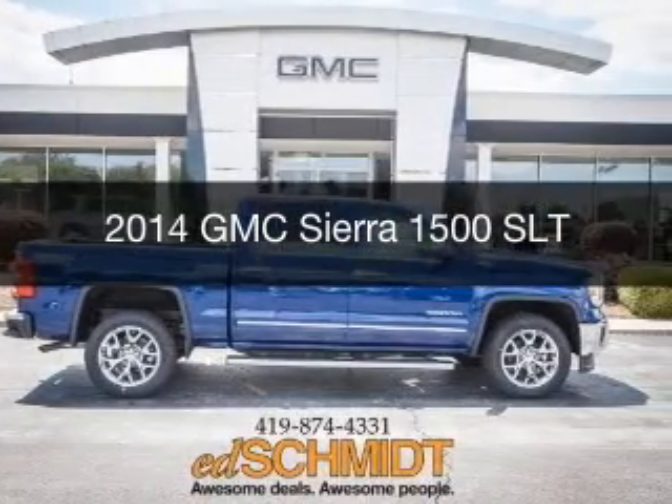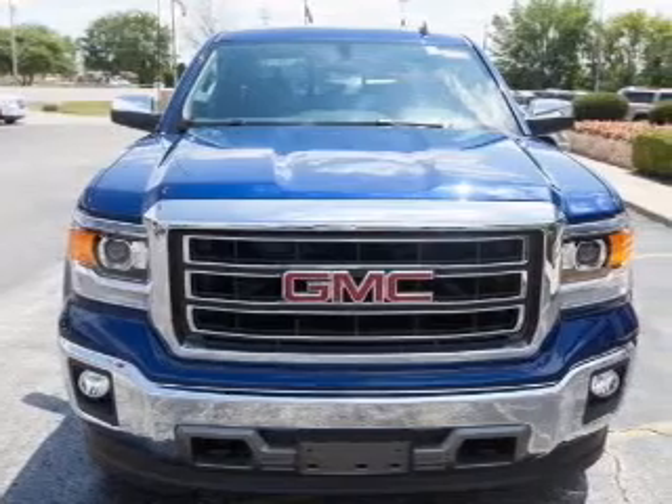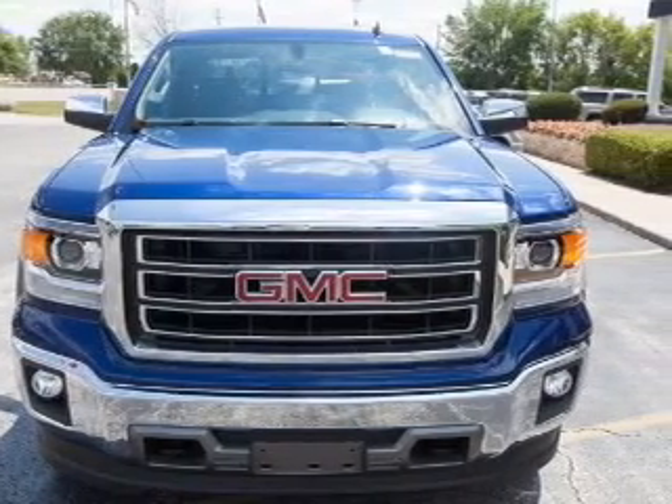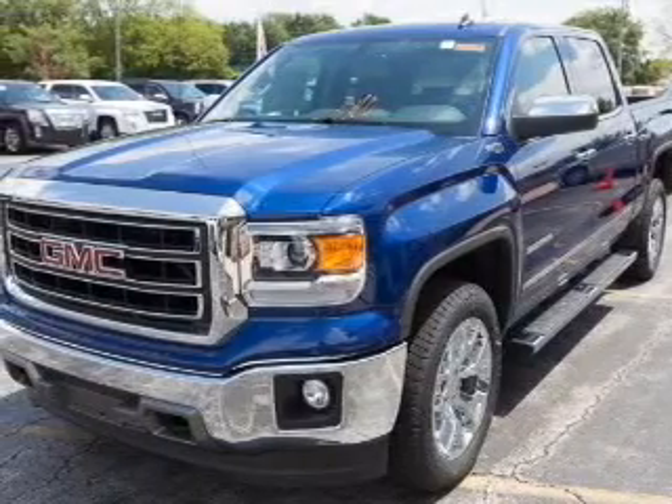This is a new 2014 GMC Sierra 1500, powered by four-wheel drive, a 5.3-liter, eight-cylinder engine, and a six-speed automatic transmission.